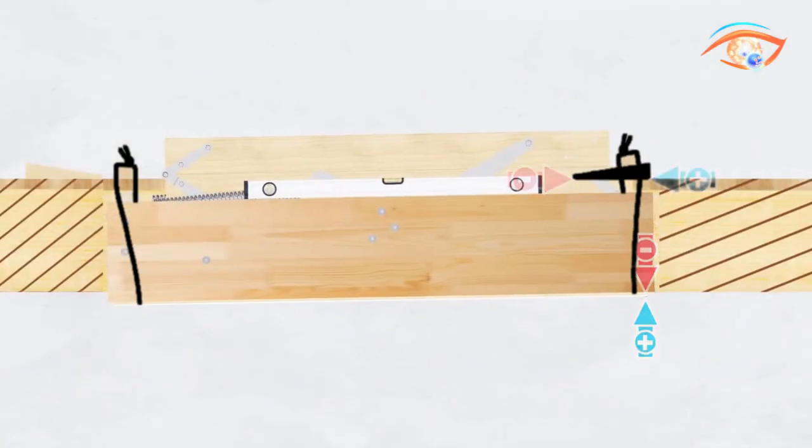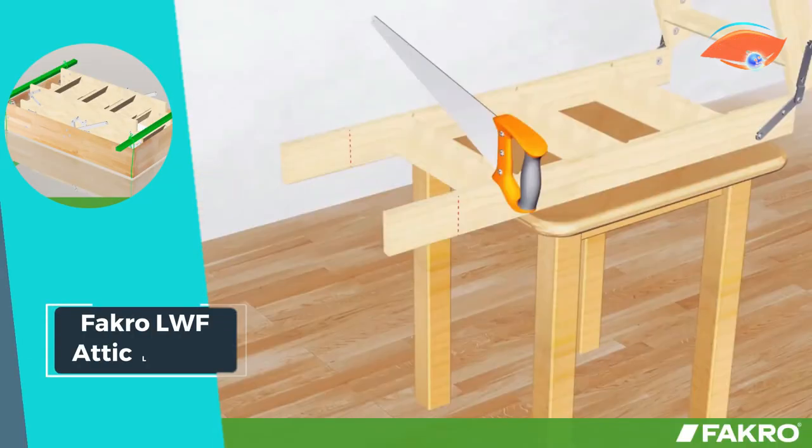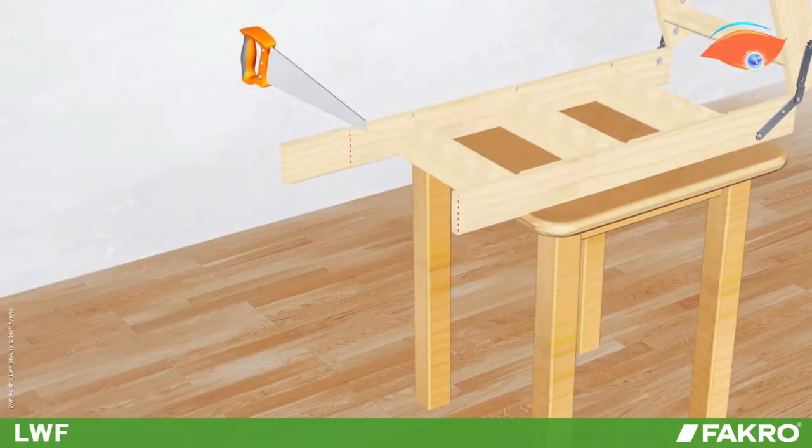With its combination of functionality, durability, and safety features, the FACRO LWF Attic Ladder stands as a reliable solution for accessing attics while prioritizing comfort and security in any home or building.